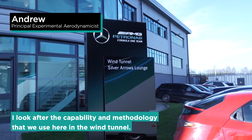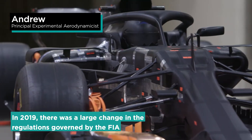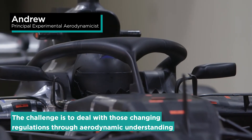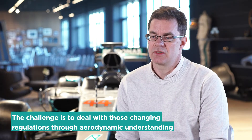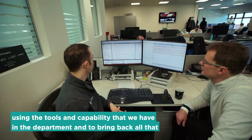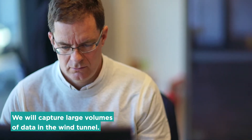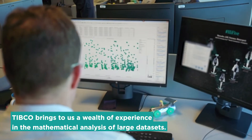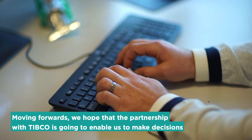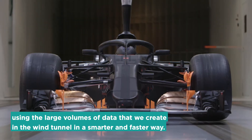I look after the capability and methodology that we use here in the wind tunnel. In 2019 there was a large change in the regulations governed by the FIA for the aerodynamic components on the race car. The challenge is to deal with those changing regulations through aerodynamic understanding, using the tools and capability that we have in the department, and to bring back all that performance that we've lost. We will capture large volumes of data in the wind tunnel. TIBCO brings to us a wealth of experience in the mathematical analysis of large data sets. Moving forwards, we hope that the partnership with TIBCO is going to enable us to make decisions using the large volumes of data that we create in the wind tunnel in a smarter and faster way.